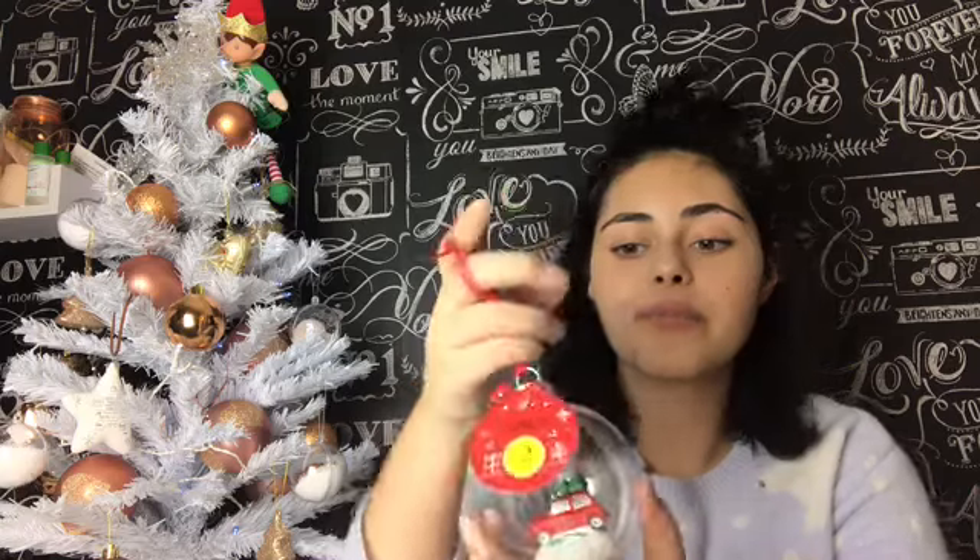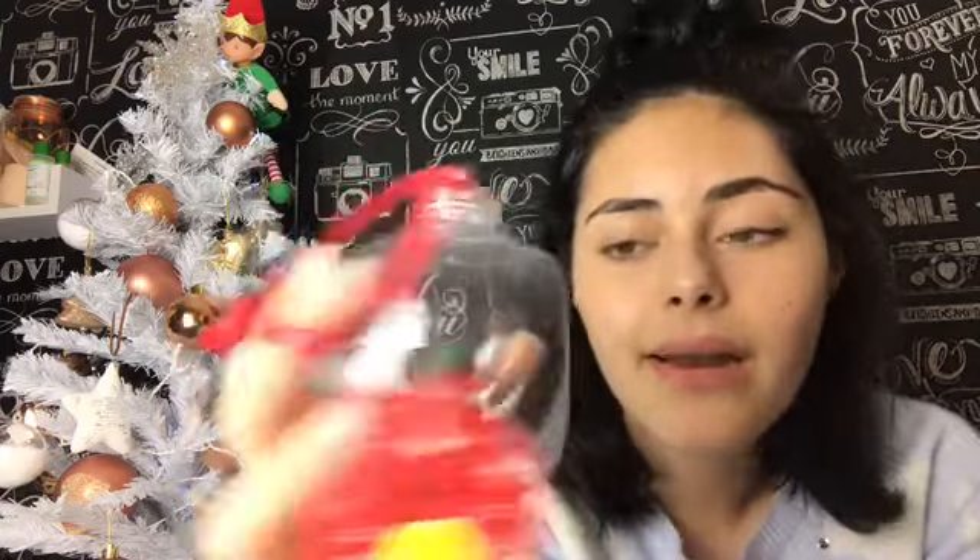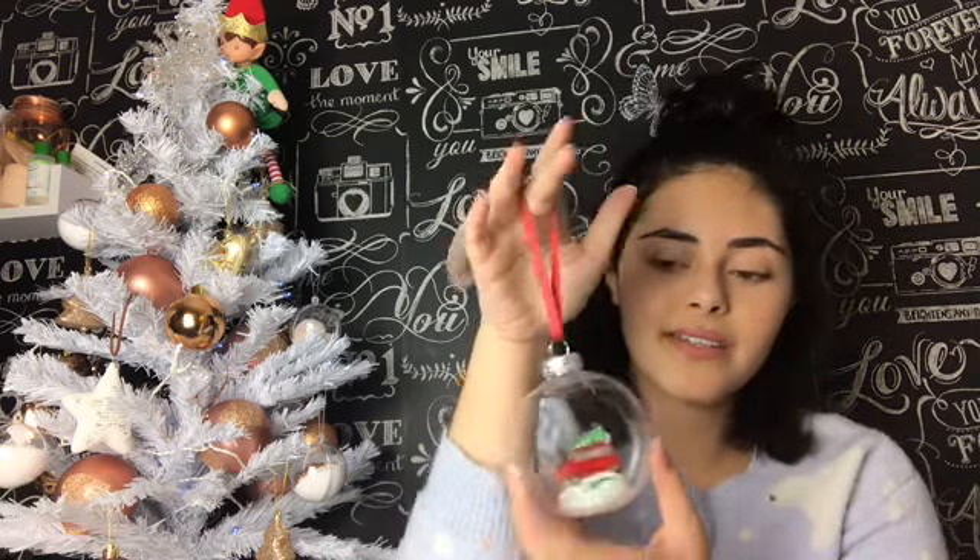I got this cute little bauble - this was £2. Inside it's just got a little car with a tree on top and a block of snow, and it just hangs nicely. The reason I got this was because one of my favourite Christmas songs is 'Driving Home for Christmas' - and the reason that's one of my favourites is because they have it in Gavin and Stacey, which is one of my all-time favourite programmes. So every time I get this out at Christmas now I'm going to be singing it. Love the bauble!